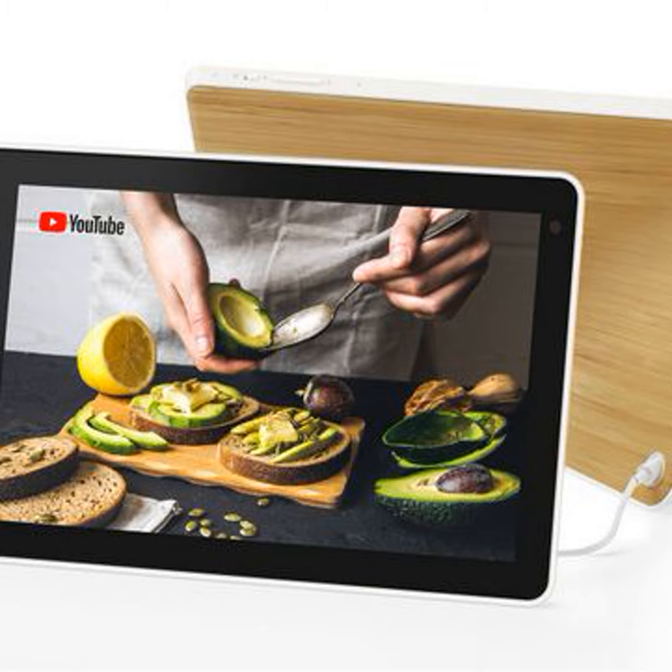They feature a camera for video conferencing, and built-in camera privacy control means it's okay to use the smart display in the bedroom. It makes a great but pricey alarm clock.